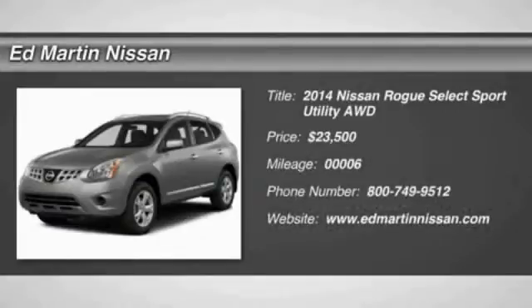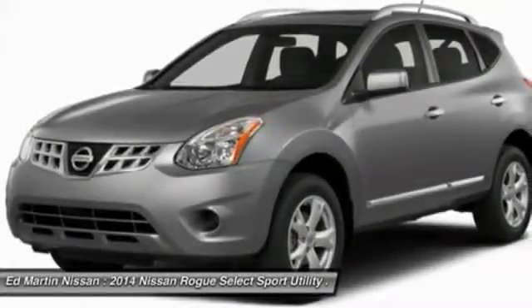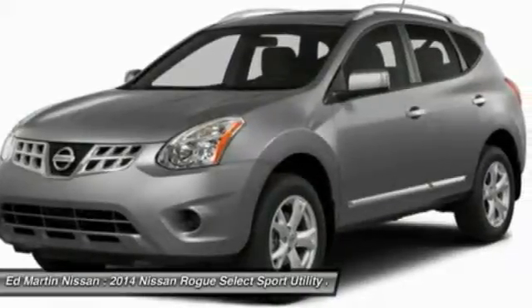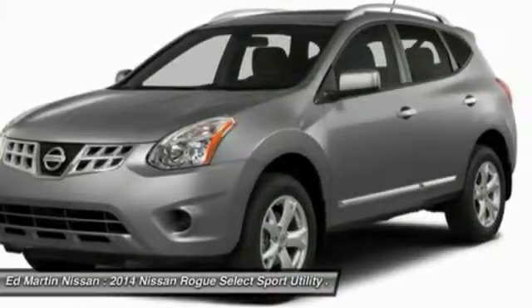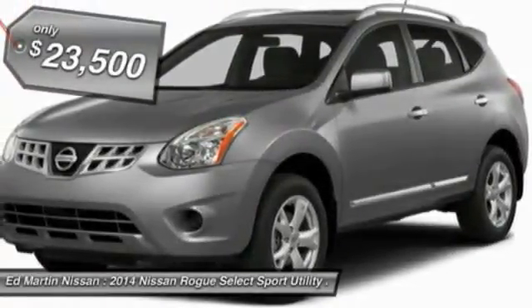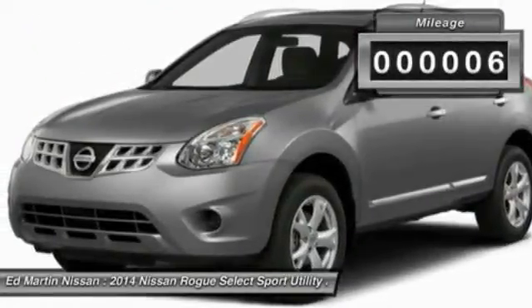The 2014 Rogue — the stylish Rogue — gets 27 miles per gallon and still boasts nearly 58 cubic feet of cargo space. With a 5-star side impact safety rating and intuitive all-wheel drive for competent handling, the Rogue is more than you expect and everything you deserve, and is priced below $25,000. This vehicle has less than 100 miles.